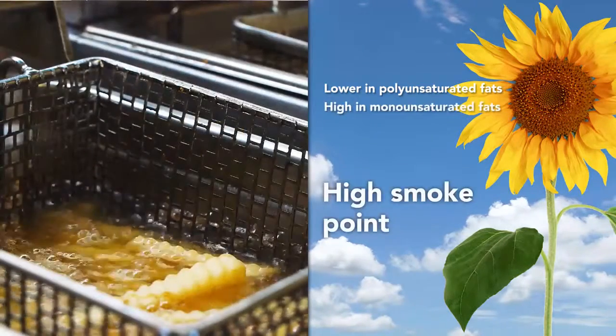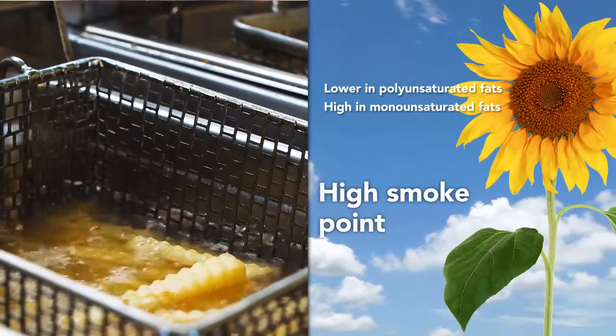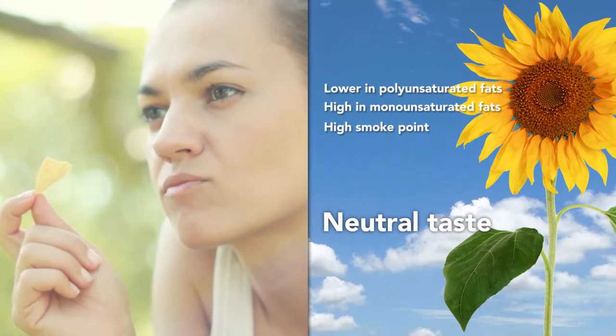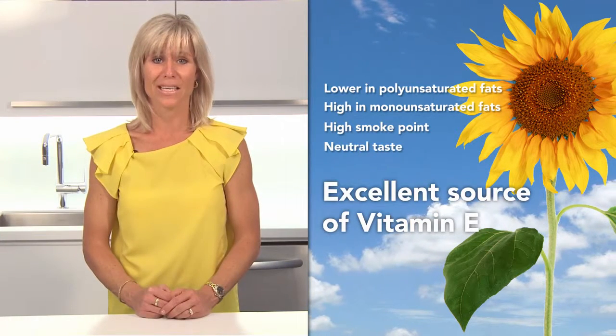It is ideal for foods that need to be deep fried or par fried, since it has a high smoke point and since there is only a trace of linolenic fatty acid, sunflower oil doesn't impart flavor into the food. Sunflower oil is also an excellent source of vitamin E.